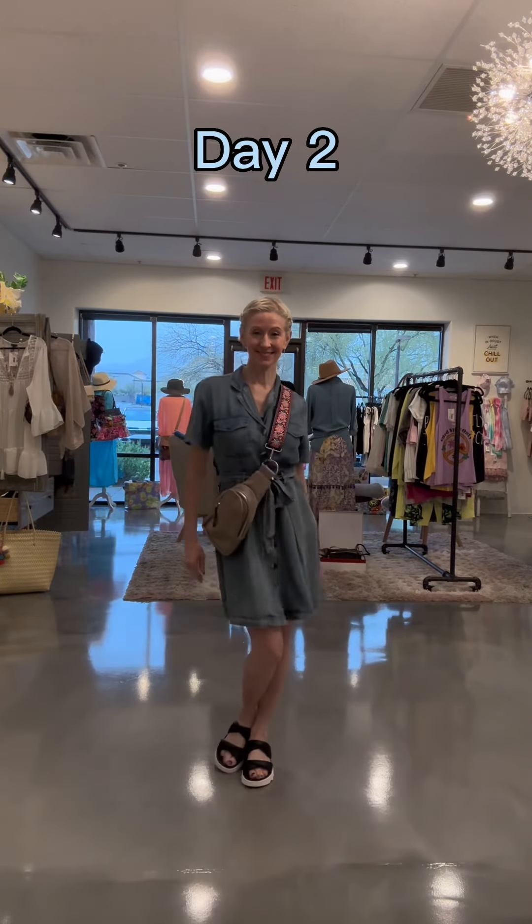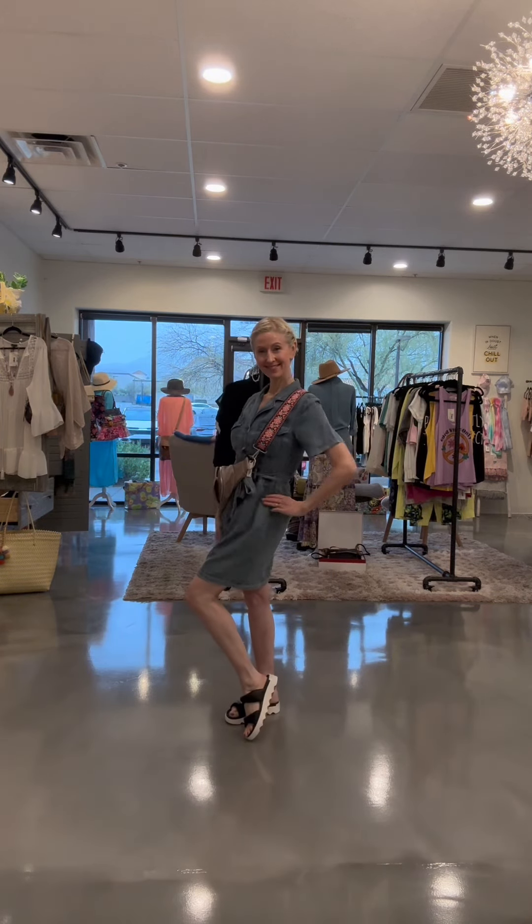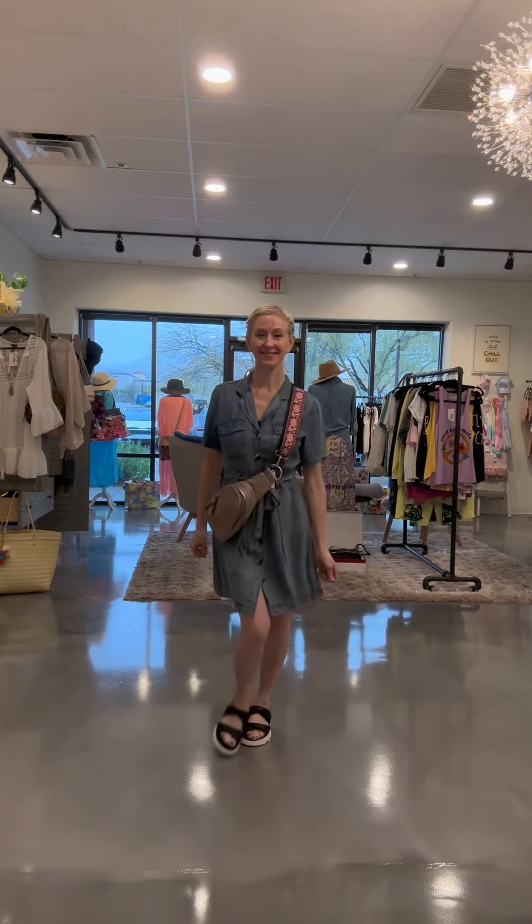Day two: I start the trip with an easy one-and-done concept. The tencel dress from Velvet Heart — so easy to throw on, very comfortable — paired with the crossbody sling and the slides. Just a great, simple look.